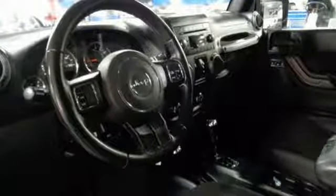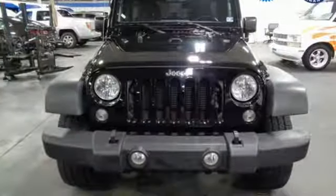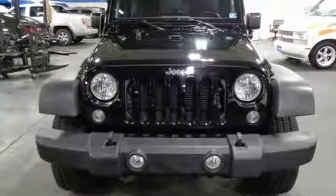Car and Driver calls it thrill-free ruggedness for those who want it. The Jeep life fits your life. Hurry in today and see it for yourself.